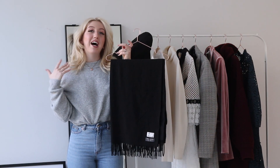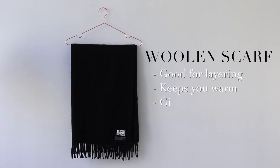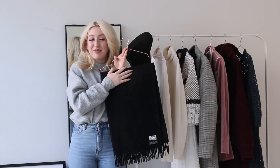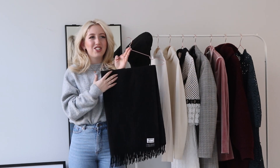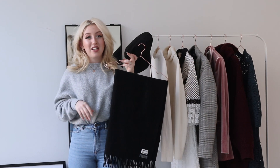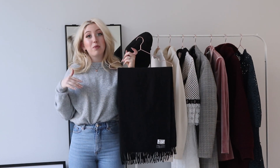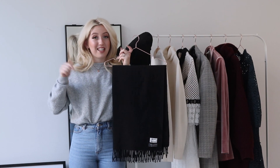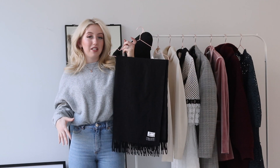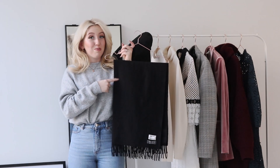The next basic piece you need is a nice woolen scarf. I have a weak spot for Acne scarves because they're just so stylish, so warm, so cozy, and they elevate any look. This is my newest edition and my third Acne scarf. I did reviews about all my Acne scarves that I'll link down below. I think a black scarf is super timeless — I also have a grey and a pink-greyish one, but recently I've been wearing this black one the most.